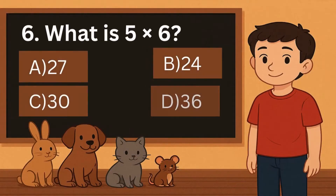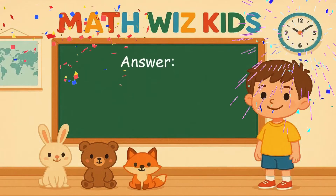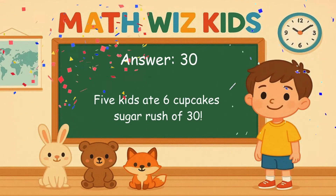6. What is 5 times 6? Is it A, 27, B, 24, C, 30, or D, 36? Correct answer is 30. 5 kids ate 6 cupcakes. Sugar rush of 30.